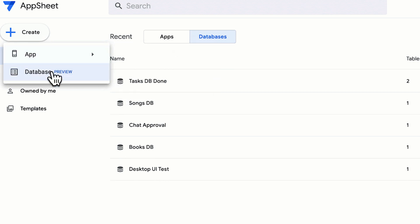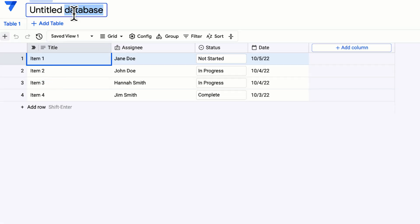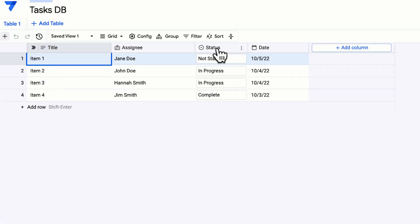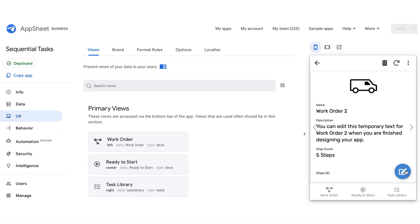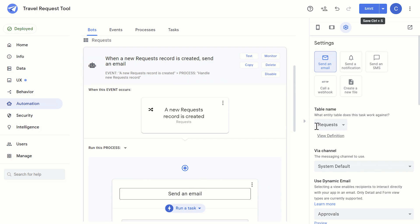The reason for that is AppSheet is effectively an engineering product. It's billed as no code, low code, easy to use, anyone can do it — but you're effectively engineering things. You're thinking about databases, you're thinking about fields, you're building interfaces, you're thinking about UX and UI.